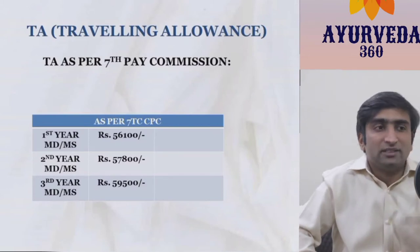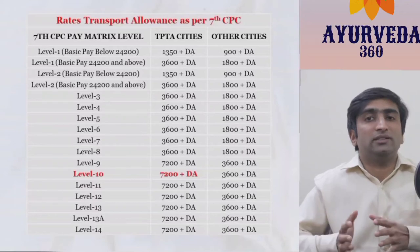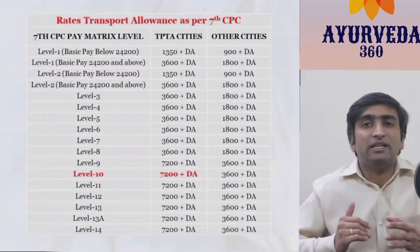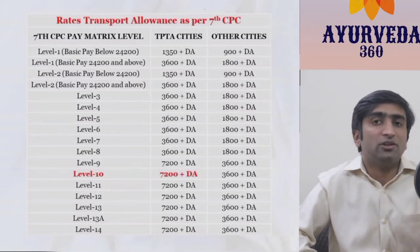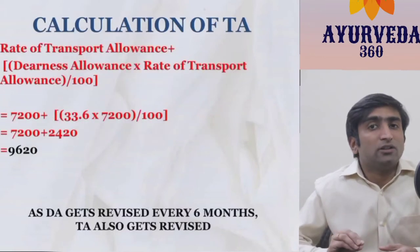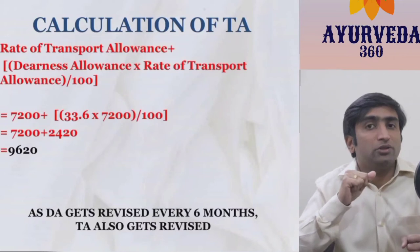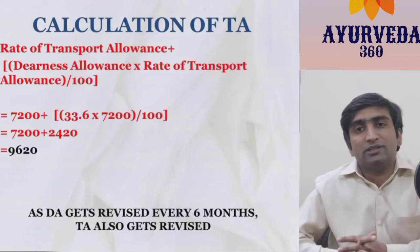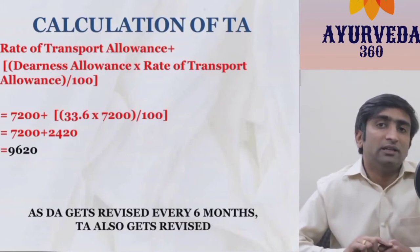Delhi is a TPTA city — one among the 19 TPTA cities of India — and that is why the TA scale varies from Varanasi. In Varanasi at BHU, the TA was 3,600 plus DA at Level 10, but here in Delhi it is 7,200 plus DA due to the higher city tier classification. To calculate: 34% of 7,200 equals approximately 2,420. So 7,200 plus 2,420 gives around 9,620 as the total travelling allowance paid to a junior resident in Tibbya College.